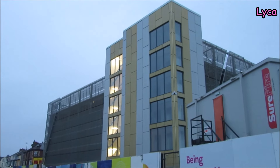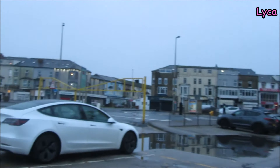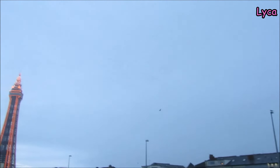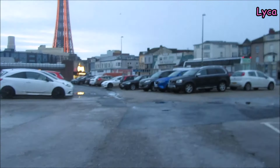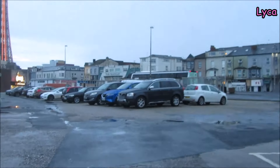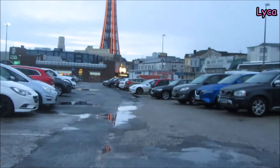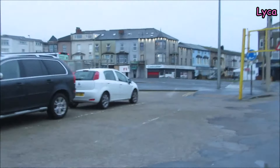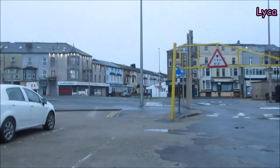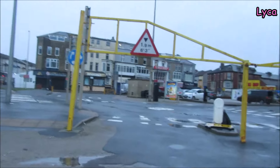Looking there, we can get a great side view - you can see Central Drive running down there. I don't know if you can see that on the camera, but all the starlings are out. They've been roosting on North Pier for the evening and now they're heading off to wherever they're going to spend the rest of the day.